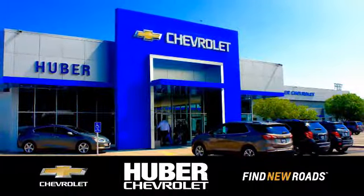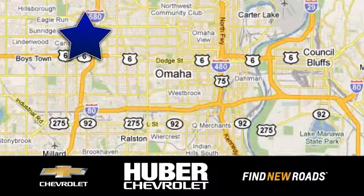Huber Chevrolet Cadillac. We're located on West Dodge Road in Omaha, Nebraska, on the northeast corner of 114th and West Dodge Expressway.